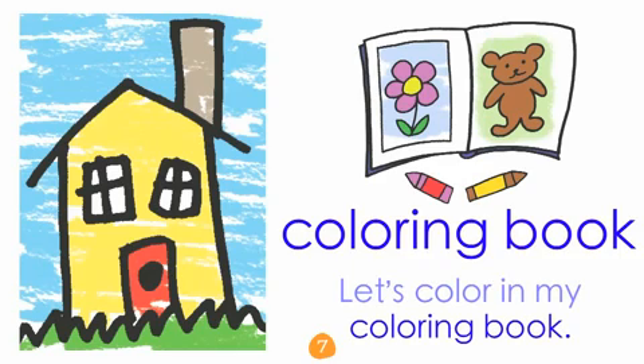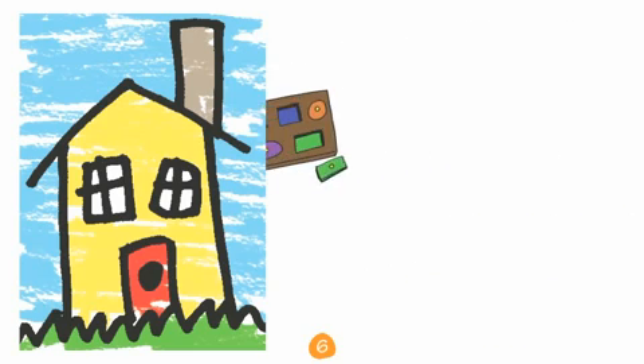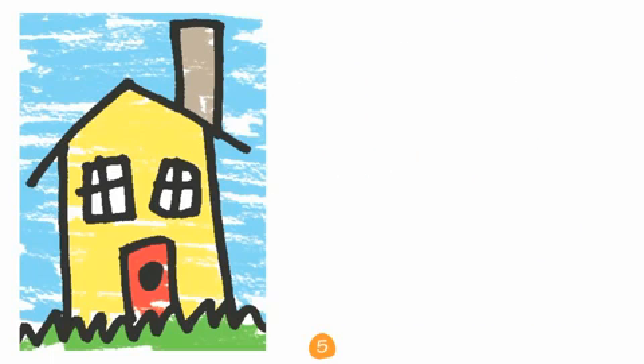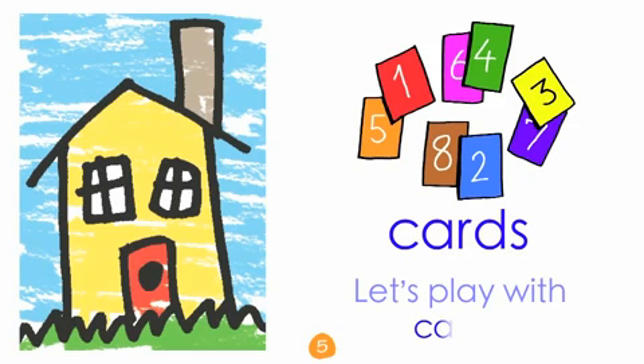Let's color in my coloring book. Puzzle! Let's do a puzzle.